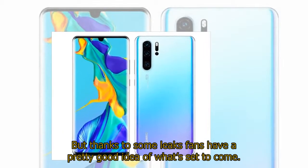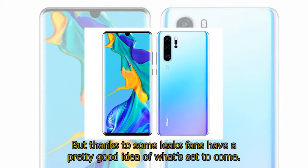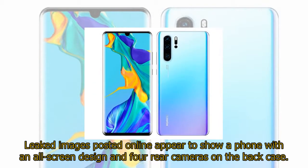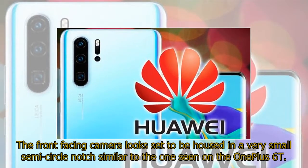Thanks to some leaks, fans have a pretty good idea of what's set to come. Leaked images posted online appear to show a phone with an all-screen design and four rear cameras on the back. The front-facing camera looks set to be housed in a very small semi-circle notch, similar to the one seen on the OnePlus 6T.